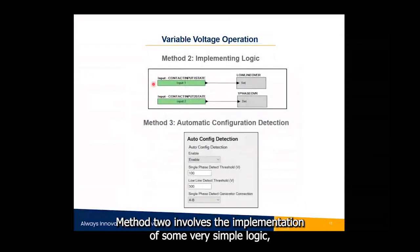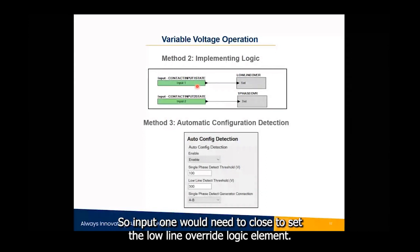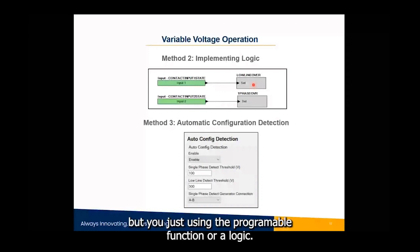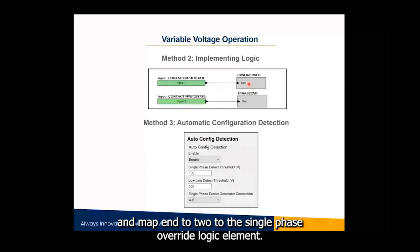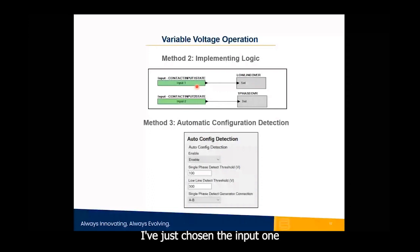Method two involves implementing simple logic. It also uses contact inputs — input one sets the low-line override logic element and input two sets the single-phase override logic element — effectively doing the same thing as method one but through programmable logic rather than direct function mapping. Any of the 16 inputs can be used for this purpose.